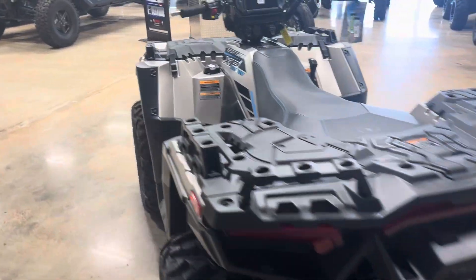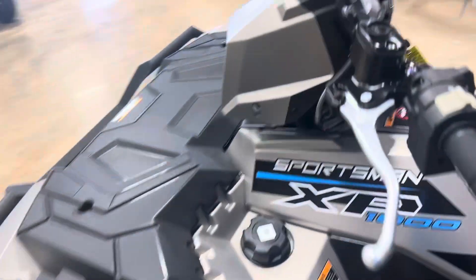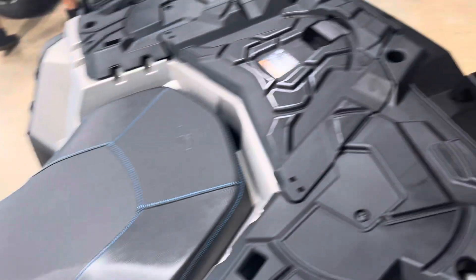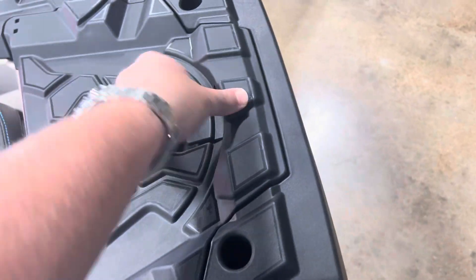The seat is a really premium seat. It's an 82 horsepower machine. Gas up front, storage in the front underneath there, and also storage in the back. Storage in the front and rear.